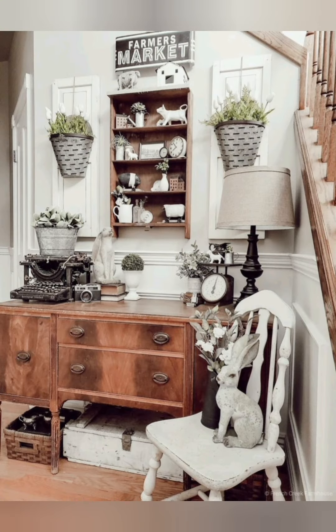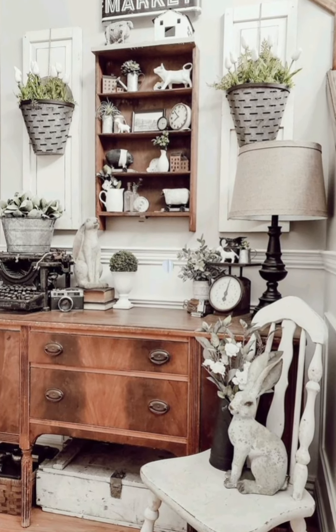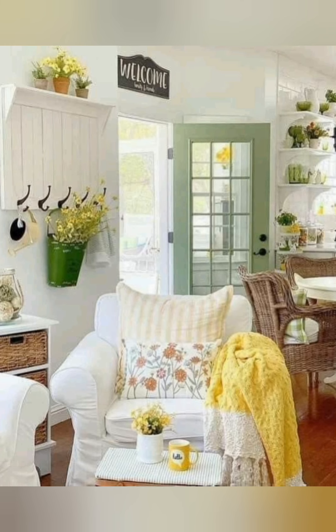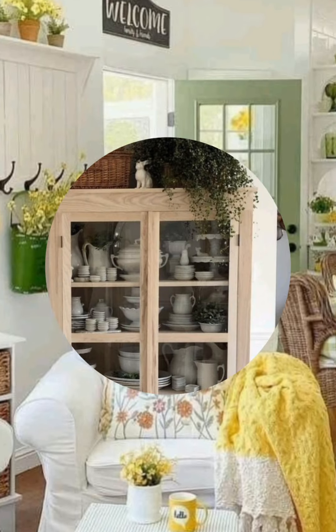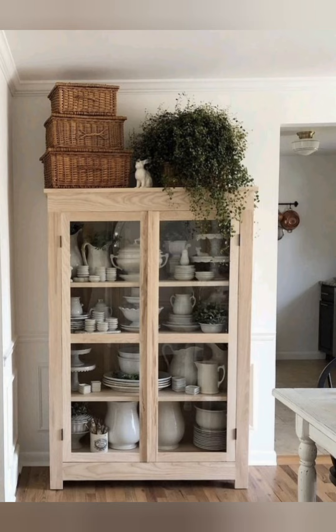Number twenty, embrace imperfections: embrace the imperfections and character of farmhouse decor. Don't worry about achieving a perfectly coordinated look. Mixing and matching styles, pieces, and materials adds to the charm and character of your space.